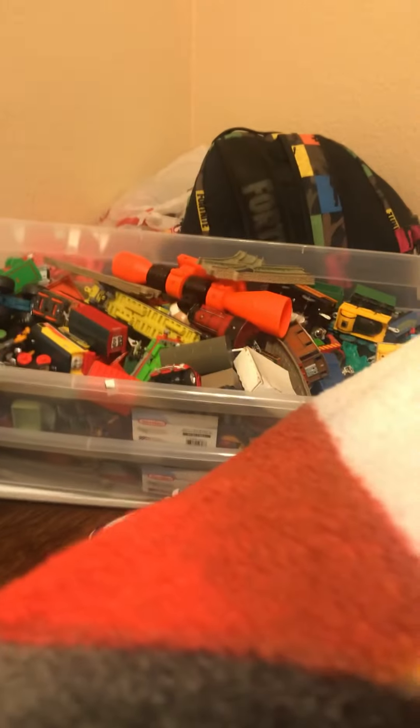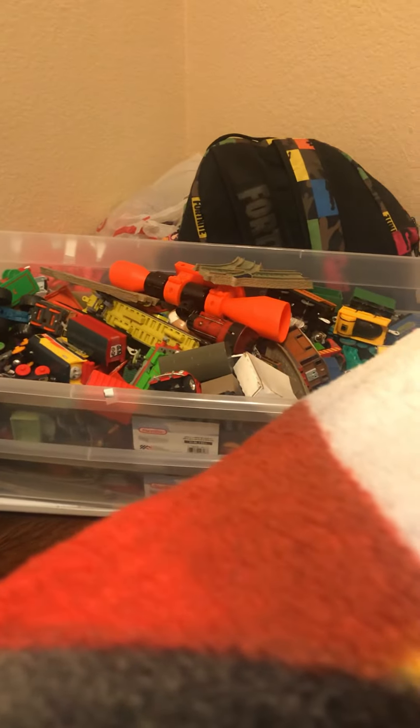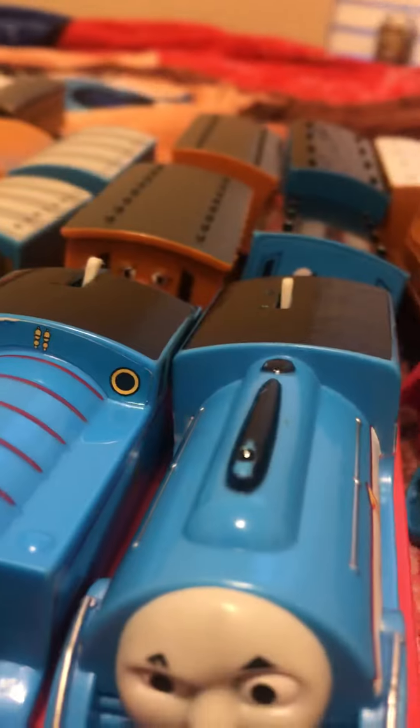As you can see, I have a bunch of Thomases and a bunch of Annies and Claribels, but there's mainly Annies and Claribels, which is why some of my Thomases are still in the Thomas basket and I guess a Scope basket too. So basically it's kind of my Annie and Claribels collection, but you can kind of count some Thomases.